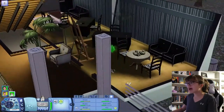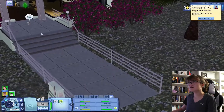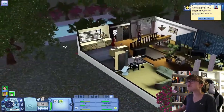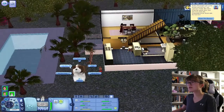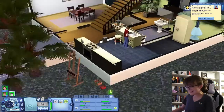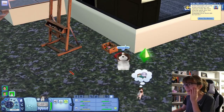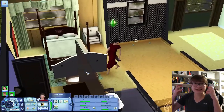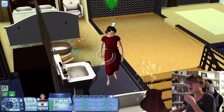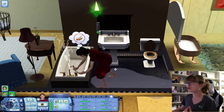Wait, they can go upstairs? How did you get up here, Dexter? Alright, Dexter is now outside. He never left! I'm sorry that my commentary is all over the place because this game today is just all over the place.